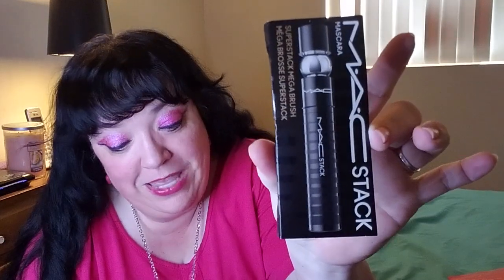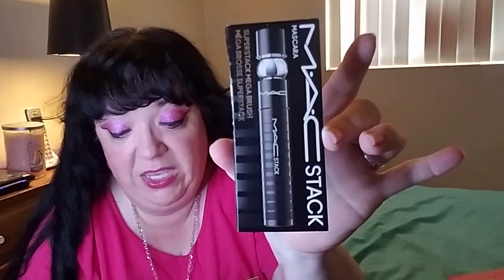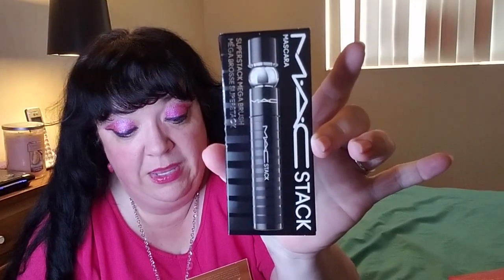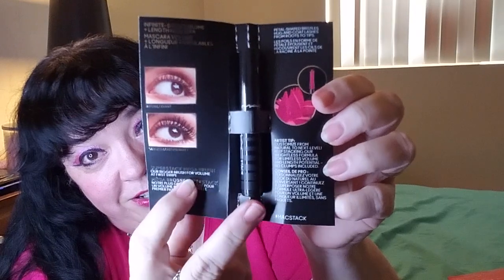The first item on the list is MAC Stack mascara from MAC, M-A-C. Mega lash volume is easily achievable — it's the mascara that helps you make your eyes and lashes pop. The flake and smudge formula won't clump up for a flawless application that lasts all day. Apply two coats for maximum volume. The MSRP for the full size, which is 12ml, is $28, and this sample is 0.07 fluid ounces. I don't use mascara at all, so this is something that will be going in a future giveaway.